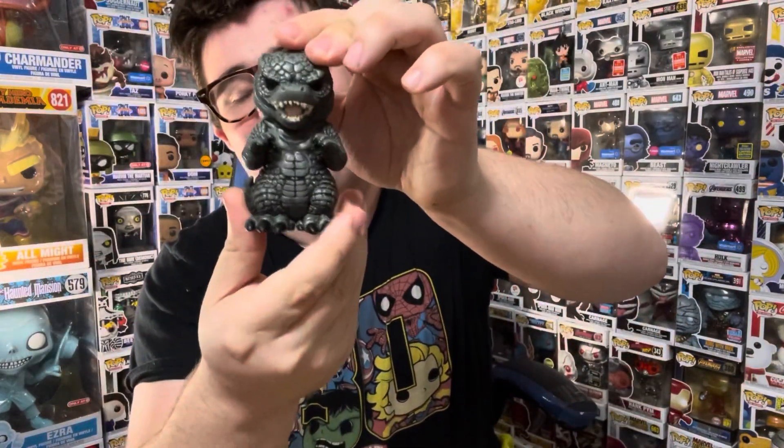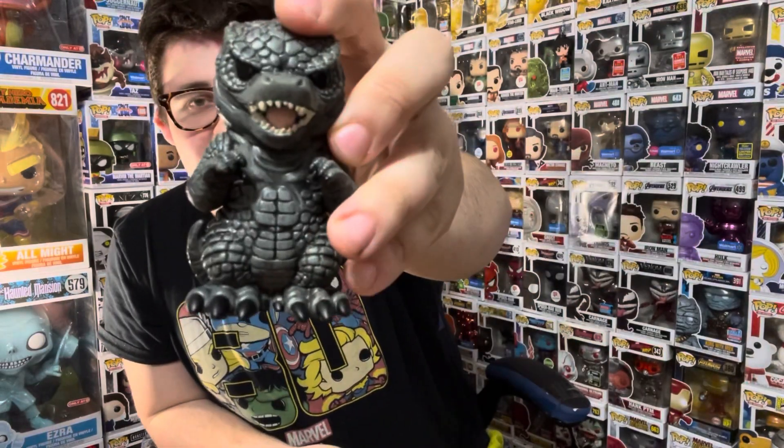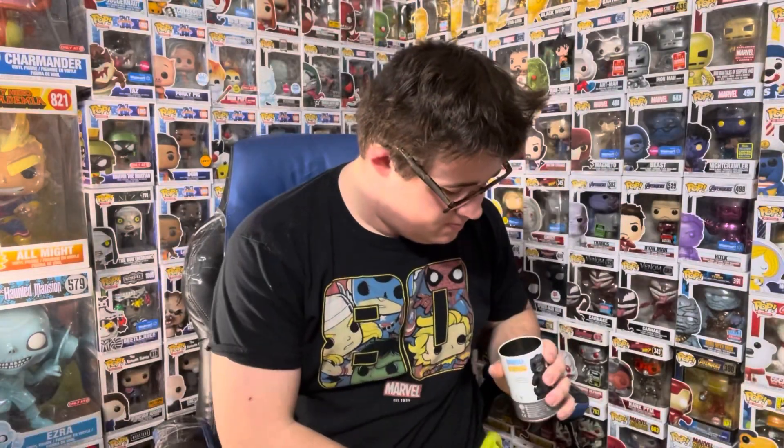Okay, okay — we got the common Godzilla! Super sick. I really did want this common one too. Let's check the pod just in case. All right — we got Godzilla, one out of six, number 1,700. So that's what I got for today's video! Let me know if you like the Godzilla Soda I got, the Carl and Ellie two-pack, or the black light Stranger Things pops. Like, comment, and subscribe — I'm out, see you in another video!